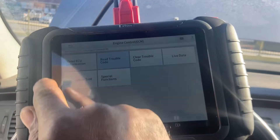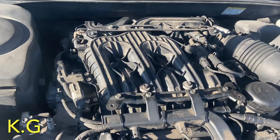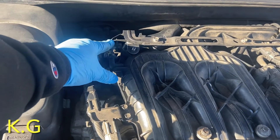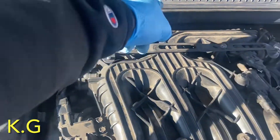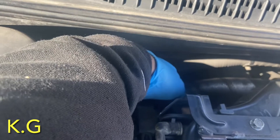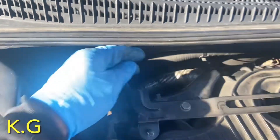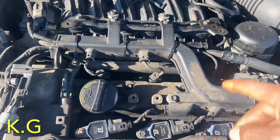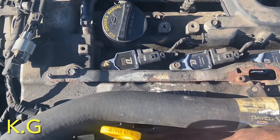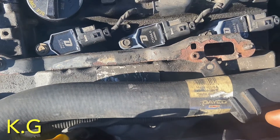So this vehicle is a 3.3 liter. Bank 1 is going to be on this side — the number one cylinder fires right here: one, two, three, four, five, six. Bank 1 Sensor 1 is right there, and Bank 1 Sensor 2 is going to be below it. The number two cylinder is right here, so Bank 1 Sensor 2 is going to be right there.